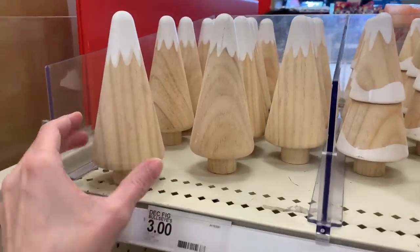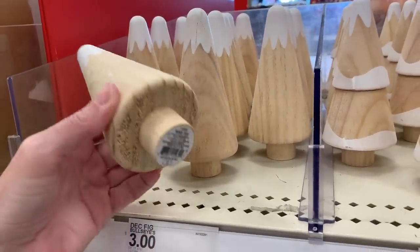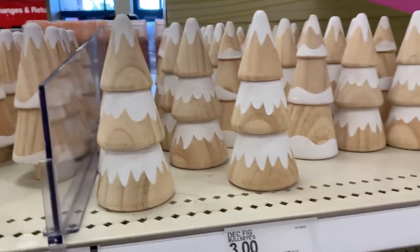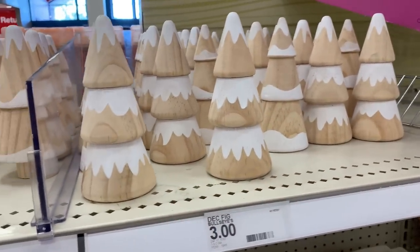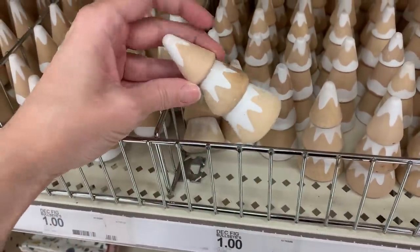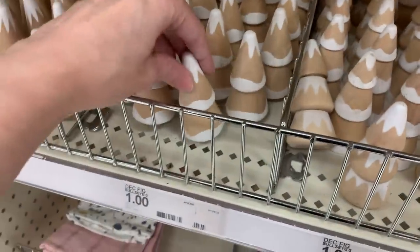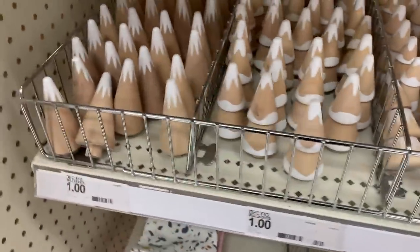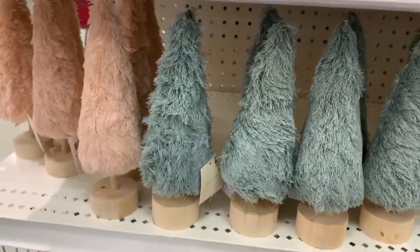There are even more Christmas tree decorations — they really do have a lot of trees out right now. These are wood with a little bit of white paint to make them look like they've got snow on them, priced at three. They also have smaller versions in the same shapes and designs but shorter, and these only cost a dollar. The little ones would be great for Christmas villages, crafting, or you could turn them into ornaments.